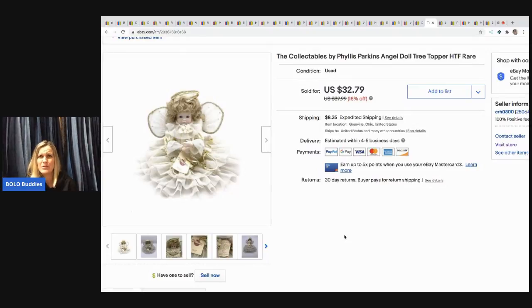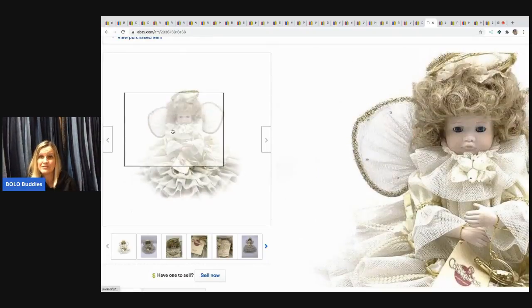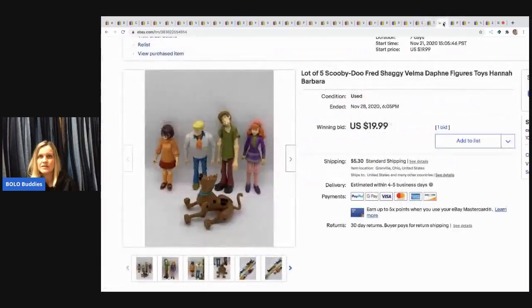The next items I sold are these Scooby-Doo and Shaggy figures. I picked these up on Facebook Marketplace in a bulk buy and sold them for $19.99 — the buyer paid shipping.